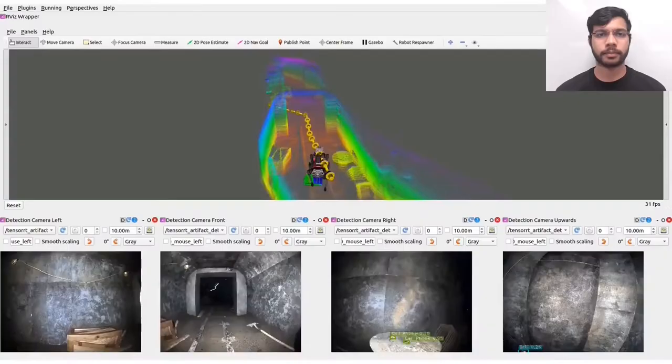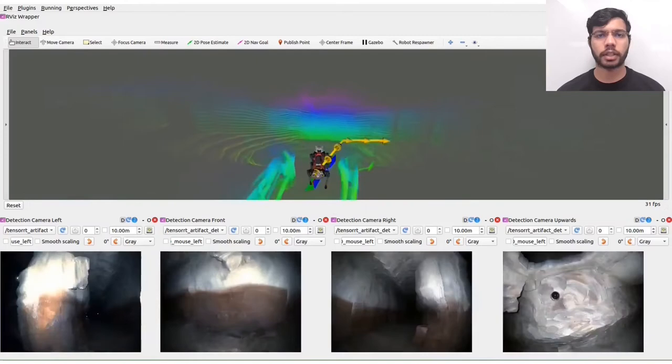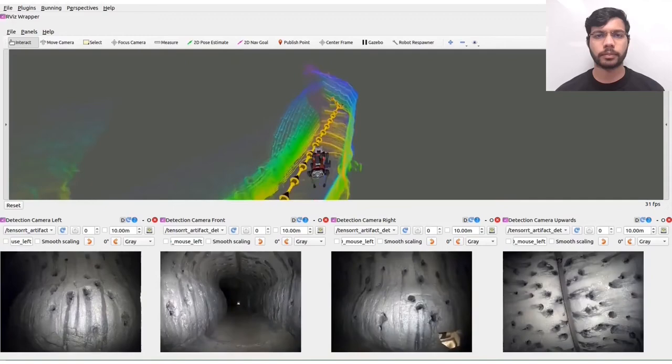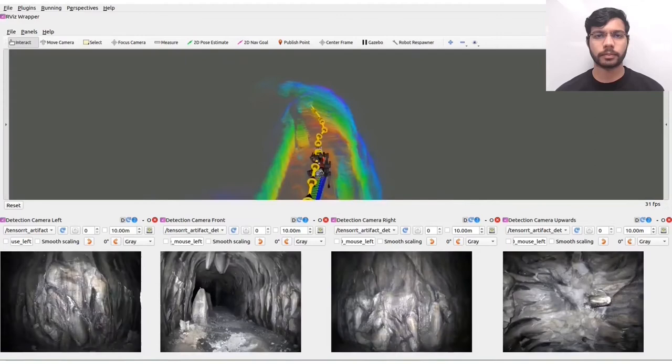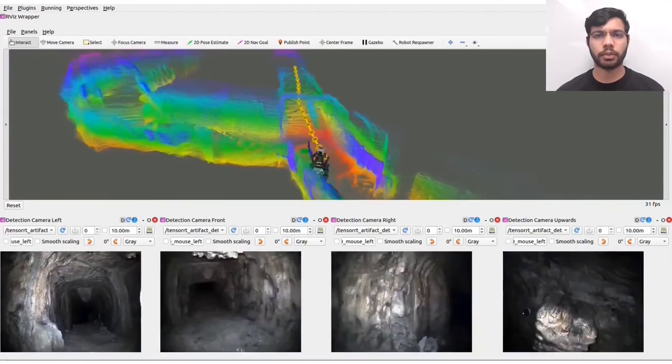Here we show an instance in the prize run where ANYmal is exploring the tunnel section and then enters the cave section, passing through some confined areas. The path given by GP Planner is shown in yellow and the path shown on the ground is the traversable path generated by the Navigation Planner. We can also see the planner planning over a very steep narrow slope in the cave section.